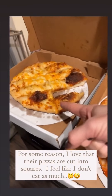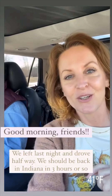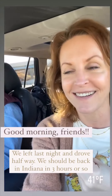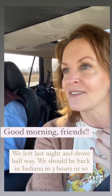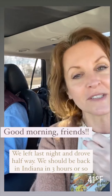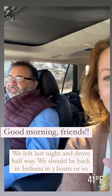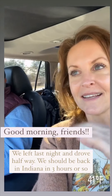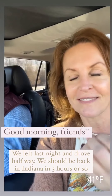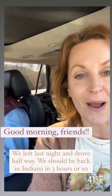Good morning, happy Wednesday! We are still in the car — we left yesterday at around 5:30 and we stayed overnight in a little town called Chillicothe, Ohio. We just had breakfast and we're heading out. We cannot wait to see our little granddaughter, and we will take you along and show you how cute she is.